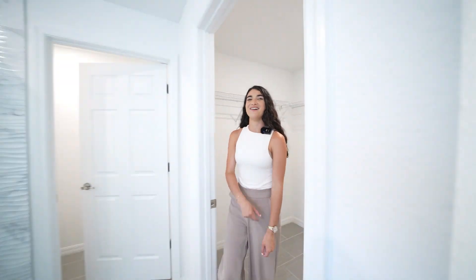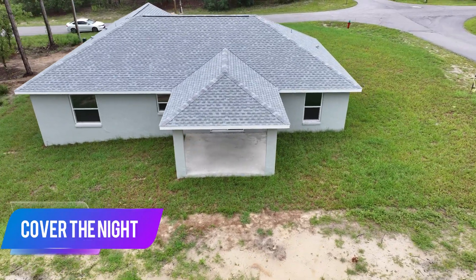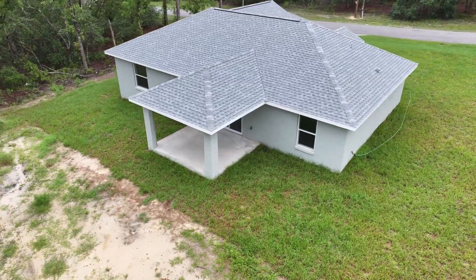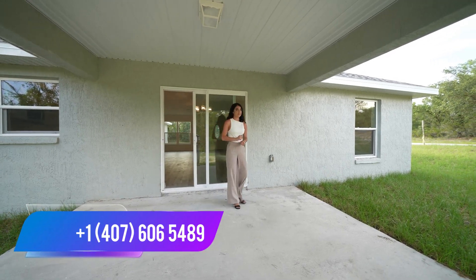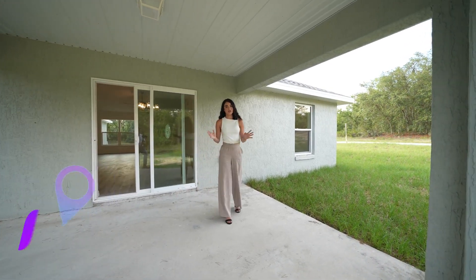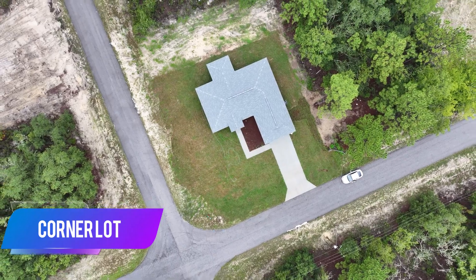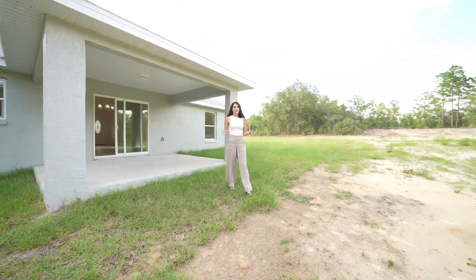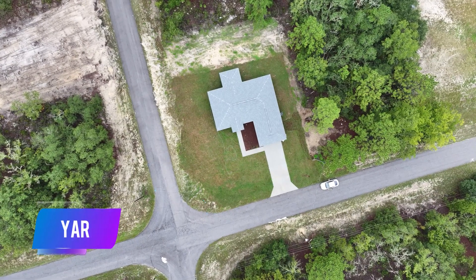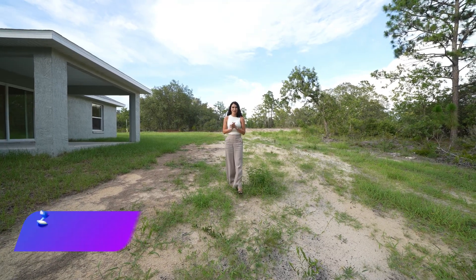Welcome to what could be your future covered lanai. This is something special — most big builders I've shown on this channel have not offered a covered lanai like this one. This is definitely for the person that likes to entertain or grill outside and enjoy the Ocala weather. Personally, I would even add a pool to this house. Don't forget, this is also a corner lot, so if you're looking for privacy and the freedom to do whatever you want on your lot, this could be the best fit. There's plenty of room for that pool, a koi pond, or fruit trees — I have a lot of clients moving here excited to plant their mango trees and citrus trees.